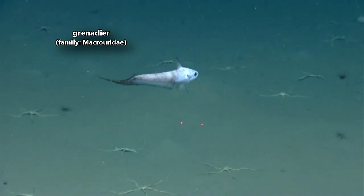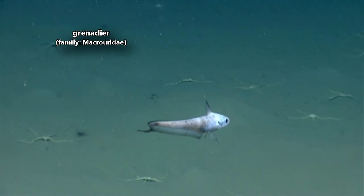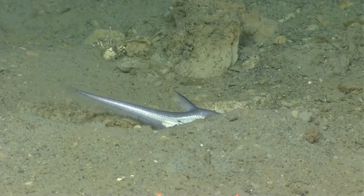Today on Animal Fact Files, we're discussing grenadiers. These deep-sea-dwelling fish are also known as rat tails, and they get this common name from their elongated tails.